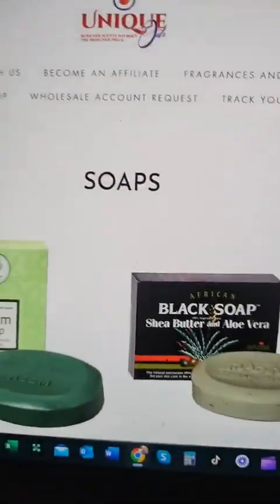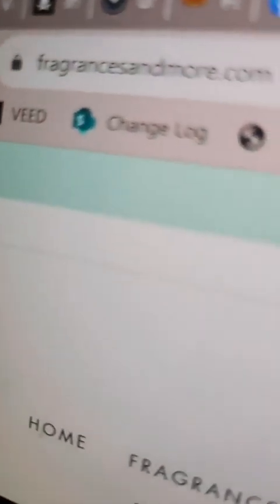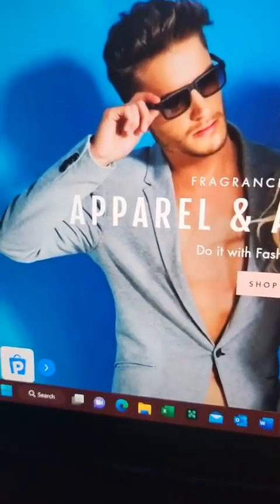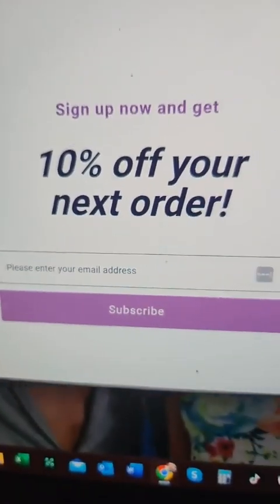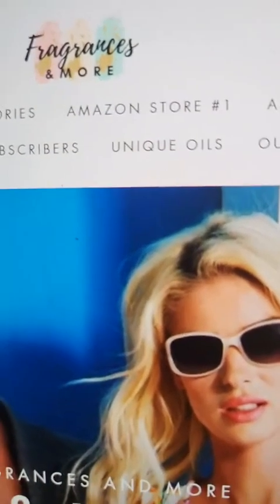Fragrances and More is my other website — you can click on there, FragrancesandMore.com, and I have a lot of stuff on here. You can also get 10% off your next order if you subscribe to Fragrances and More. I go ham on this website — I have fragrances, health and beauty, apparel and accessories. I have two Amazon stores linked on here as well.